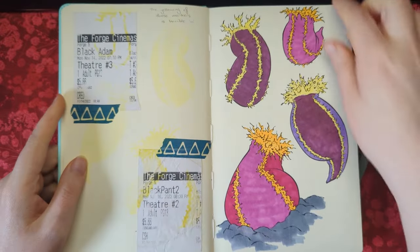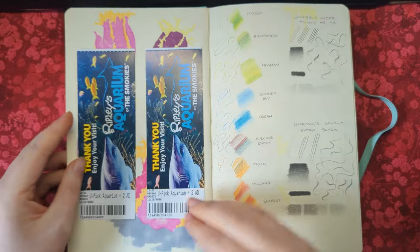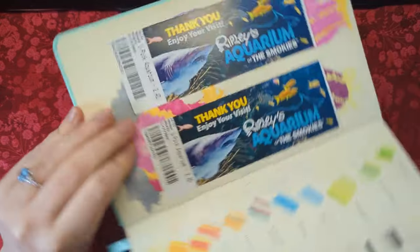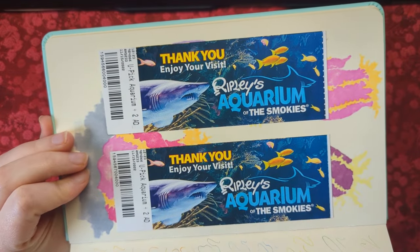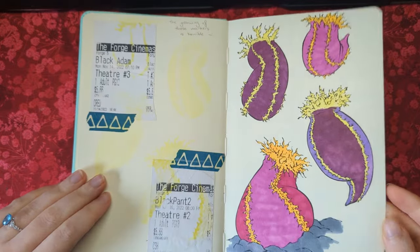I wasn't very happy when I found out they yellowed. We went to the cinema a couple of times while we were in the Smokies. This was the aquarium we went to where I drew those — I think they're sea cucumbers.